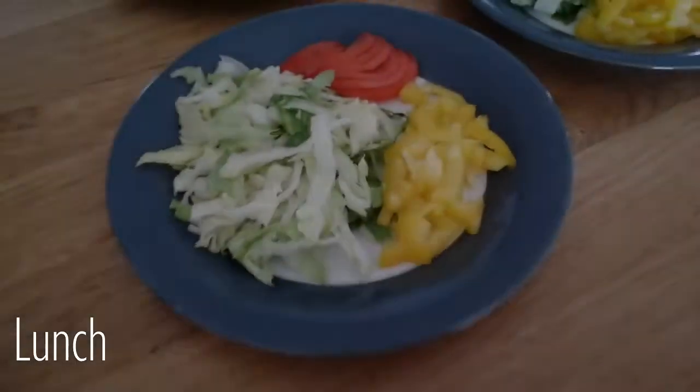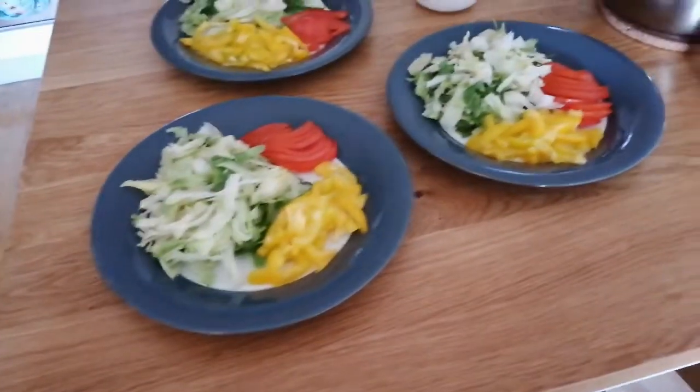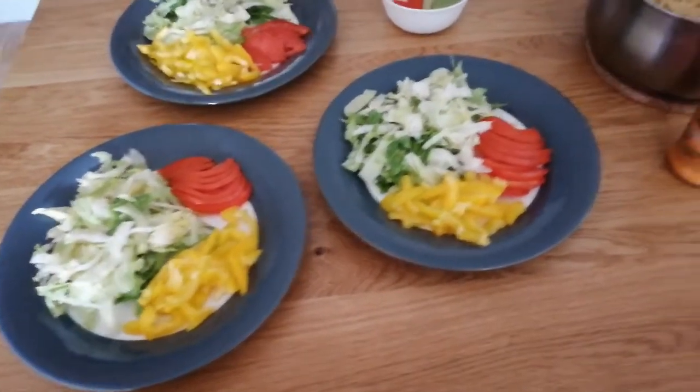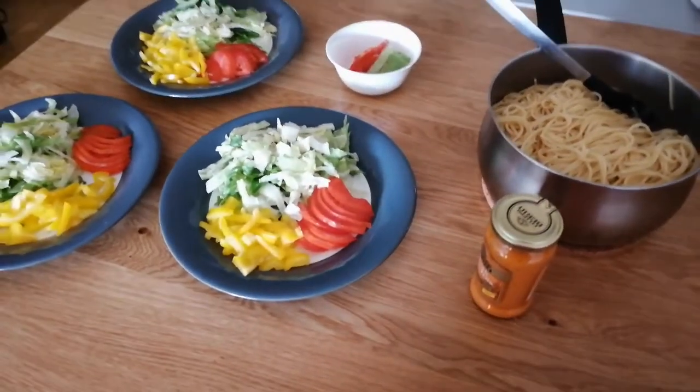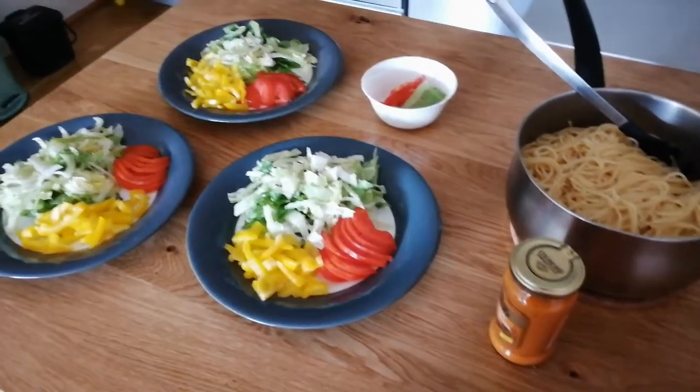Today for lunch we have some fresh salad. It is just nice for us to have salad to get our five a day again — what we didn't get in the smoothie. We like to eat salad and we just have it with some salt, some lemon, and some olive oil on top.